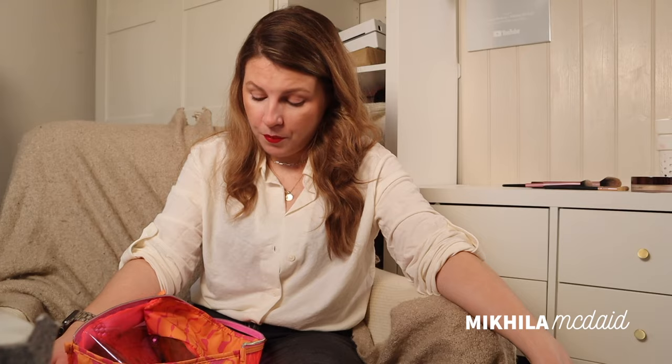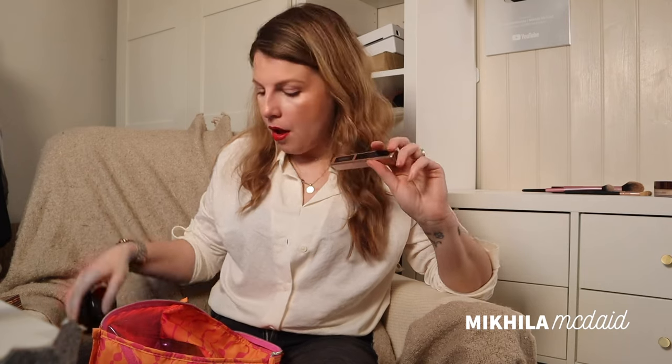The mascara is the Lancome Lash Idole — this was sent to me and I swear I was going to purchase another one and it arrived that same day. One person said they thought I was only talking about it because I'd been sent it, and that I'd go back to the Maybelline Lash Sensational. But honestly, I pretty much used it for a year and was really happy to purchase it with my own money. They actually sent me all their mascaras and I didn't try any of the others — I gave them away and only kept this one.